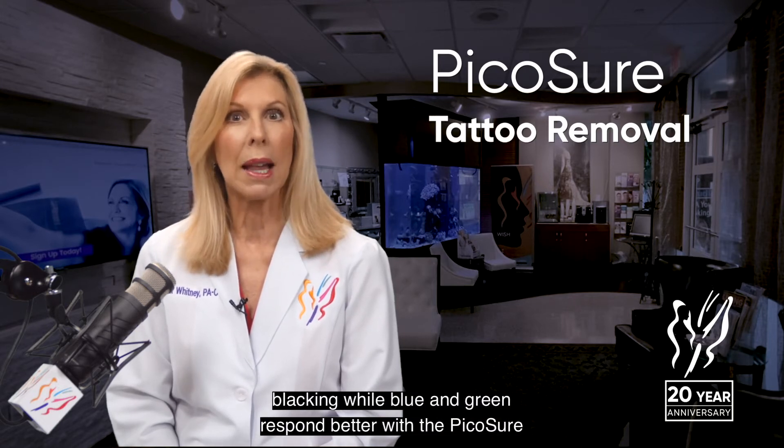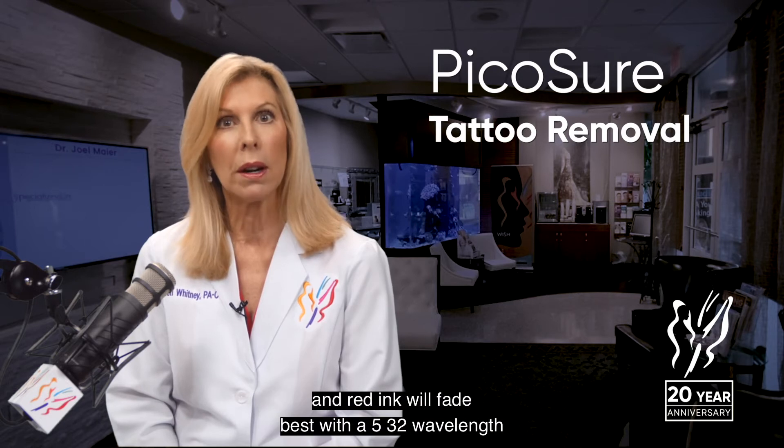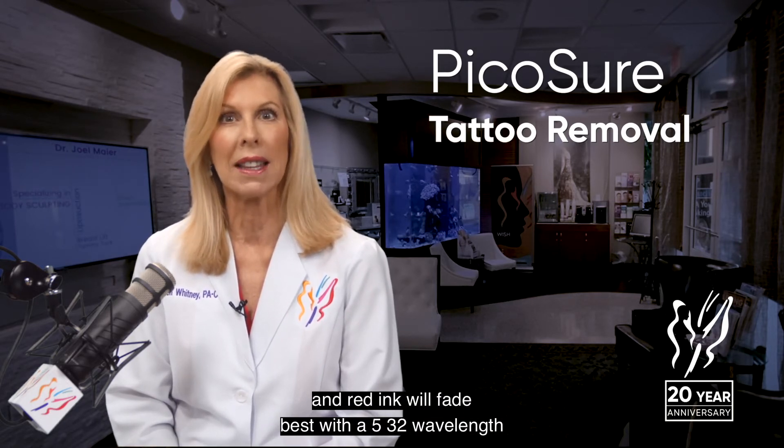Both lasers can treat black ink, while blue and green respond better with the PicoSure, and red ink will fade best with a 532 wavelength laser.